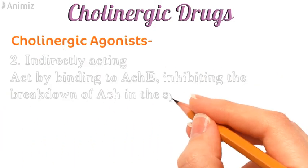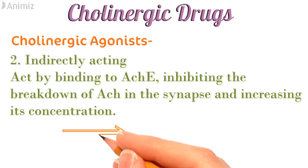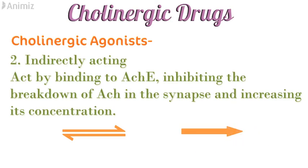Then we have indirectly acting cholinergic agonists. These drugs act by binding to the acetylcholinesterase enzyme and inactivating it, which inhibits the breakdown of acetylcholine in the synapse and hence increases its concentration. These drugs are of two types: those which reversibly bind to this enzyme, and those which irreversibly bind to and permanently inactivate this enzyme.